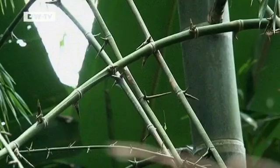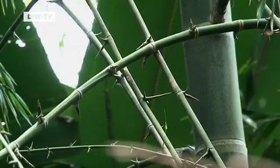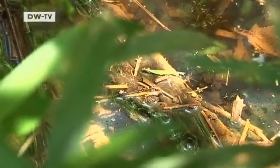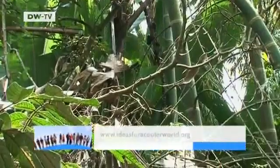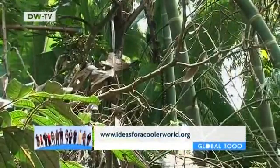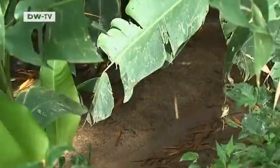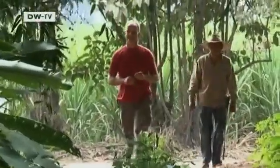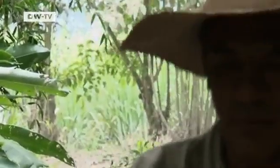Guadua springs up in forest clearings near streams and rivers in the Amazon basin. It can grow 20 centimeters a day. Guadua also fixes large amounts of carbon dioxide. Stems are usually cut when they're four years old, then processed for use in the construction industry.